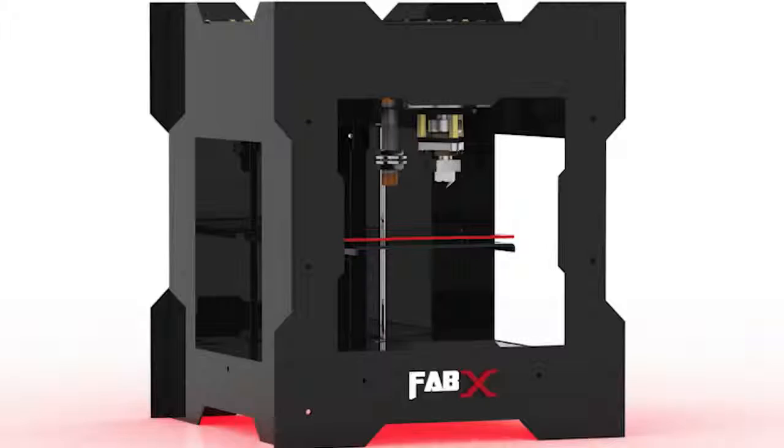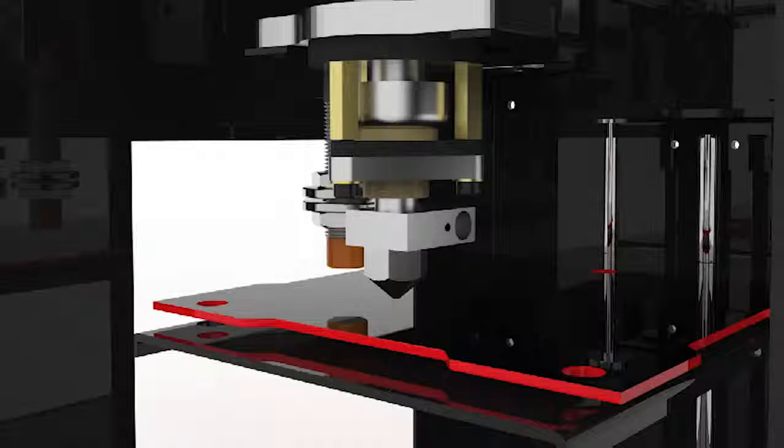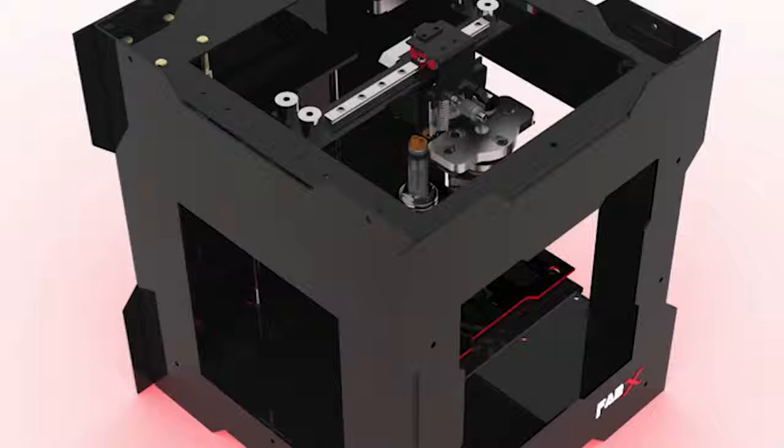3D-ing has developed a sexy, strong, simple one-button printer for under $460 plus shipping from India.